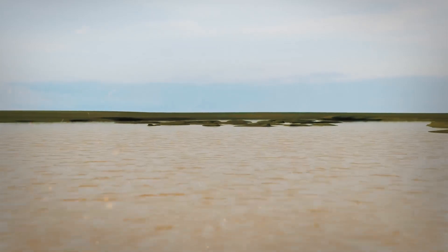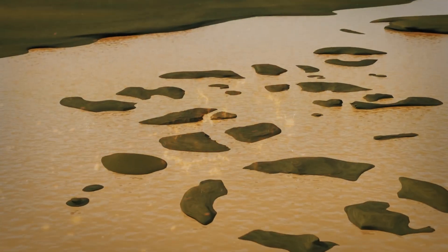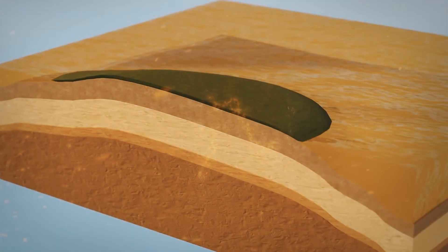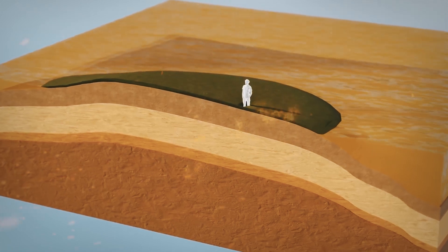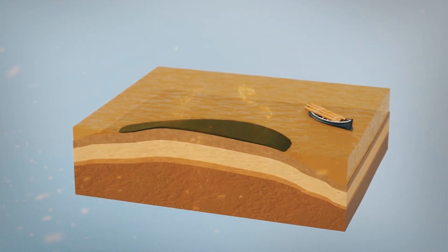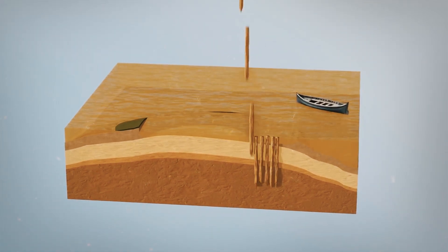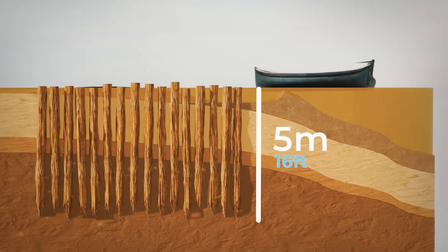When the first refugees arrived to start their new lives on the islands, they had the worst possible surface to build on. The small marshy islands were made of an incredibly soft clay, which would barely hold the weight of a human, let alone an entire city. To create stable foundations for buildings, the Venetians collected large timber piles from the forests of Croatia and started hammering them into the ground, driving them about 5 meters deep until they reached a much harder layer of clay.